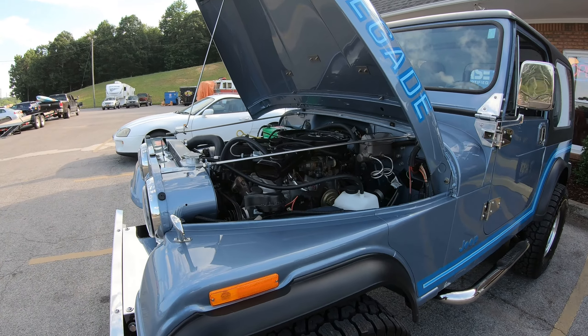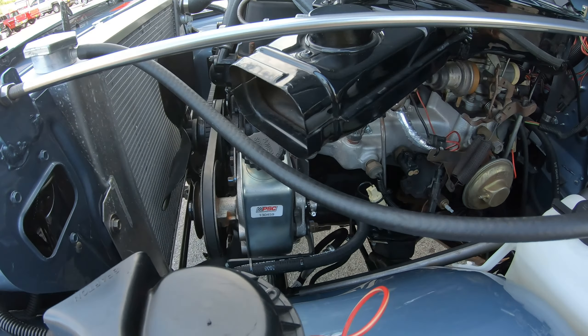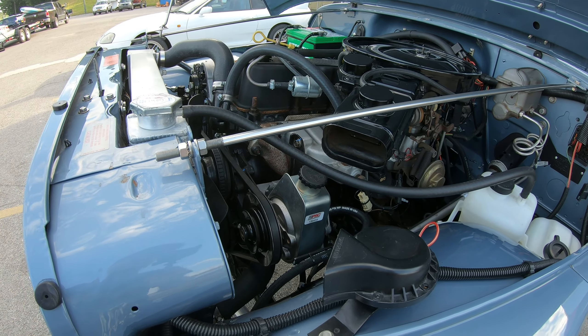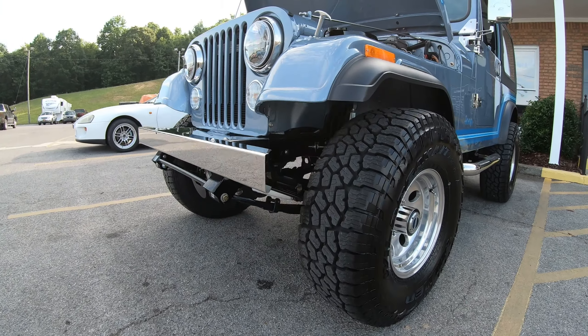We added power steering from PSC — PSC steering gear, pump, brackets, and so on. It turned out really nice.